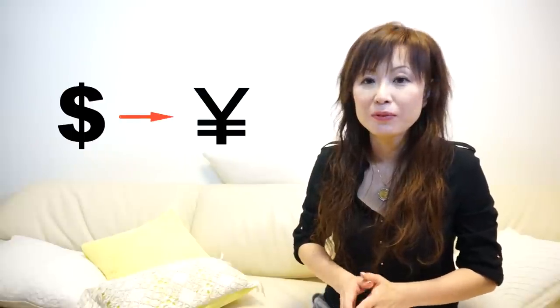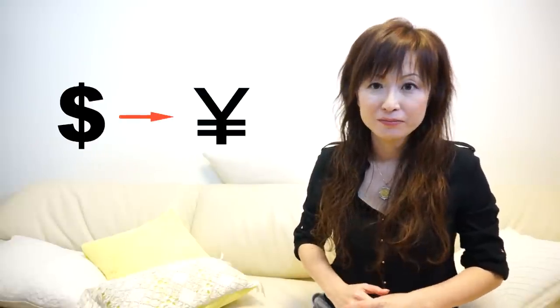Here is a tip: it's better to get your Japanese yen before coming into Japan. Usually, exchange rates here are really, really bad. You'd better check the exchange rate because, as you know, currency value is always changing.